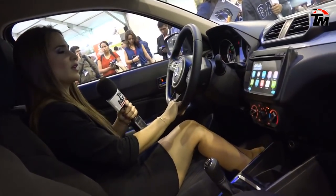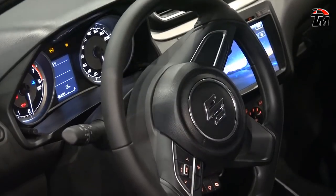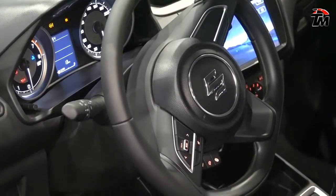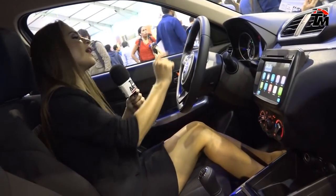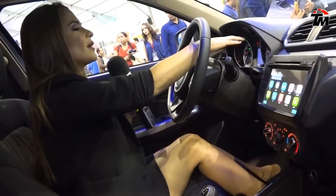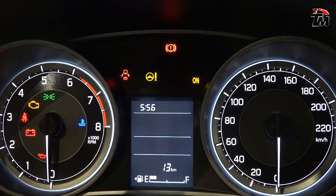A nivel interior, pueden ver que aquí estamos ofreciendo un volante en forma de D, lo cual lo hace más deportivo y también súper cómodo para el conductor. Un panel de instrumentos completamente renovado, con una pantalla LED de 4 pulgadas aquí en el tablero, que muestra autonomía de viaje y rendimiento de combustible.